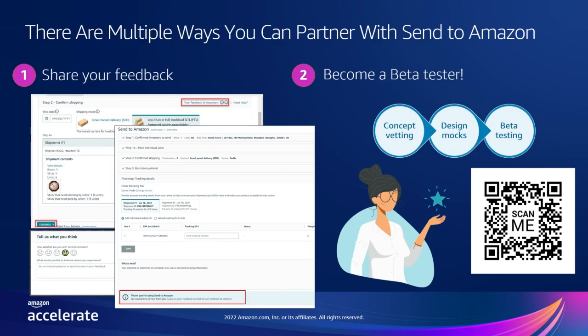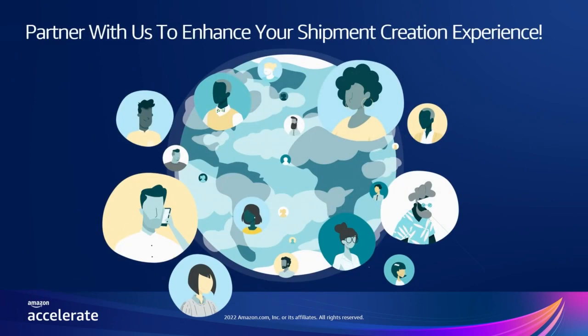Another way to partner with us is to become a beta tester for upcoming new features on Send to Amazon. We invite you to sign up to become a seller that tests out features we plan to launch. You will see our prototypes in advance and have a chance to influence upcoming designs based on your input. You can sign up by scanning this QR code. Send to Amazon is the newest shipment creation workflow for Fulfillment by Amazon, and it will only keep improving. Come partner with us today and enhance your shipment creation experience. We will now hand it over to Stephen and Jordan, who will walk you through the Amazon Global Logistics experience.